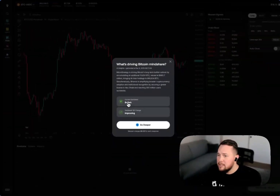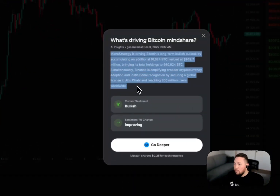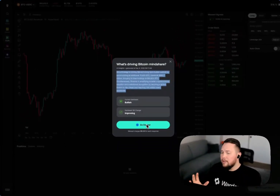We can see here that sentiment is bullish and the one-week change is improving, with a short summary explaining why. And if you want to go even deeper, there's a co-pilot that lets you do more research into why the signal is what it is before you open a position.